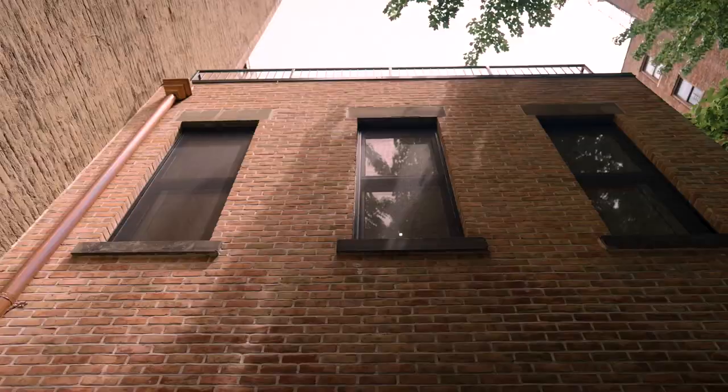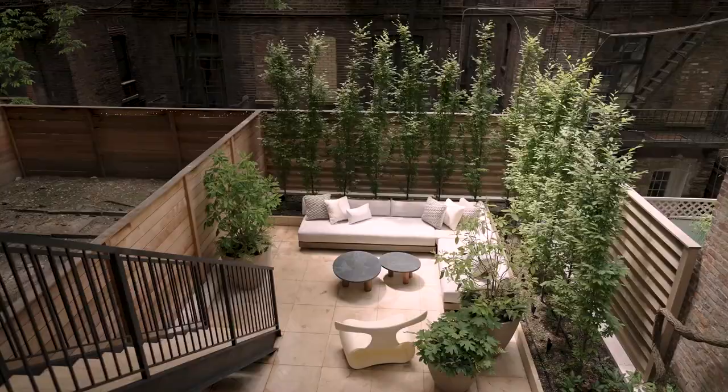The garden floor was to be extended about 17 feet and the two stories above it were extended about 12 feet.